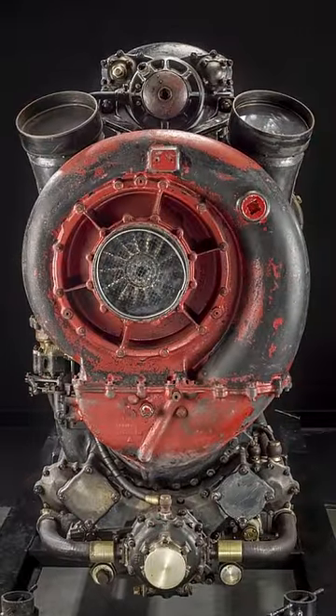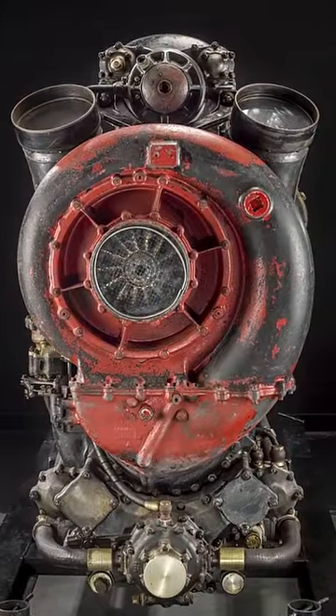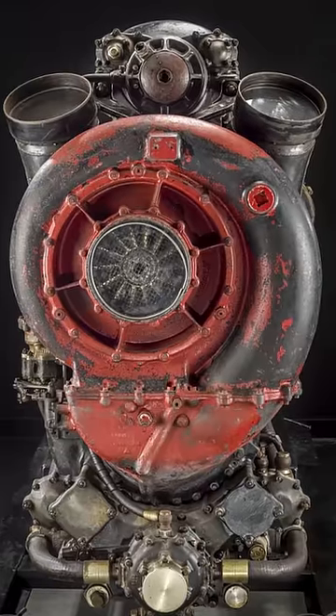A combination of a turbocharger along with a mechanically driven blower made it a very powerful and fuel-efficient engine for its time.